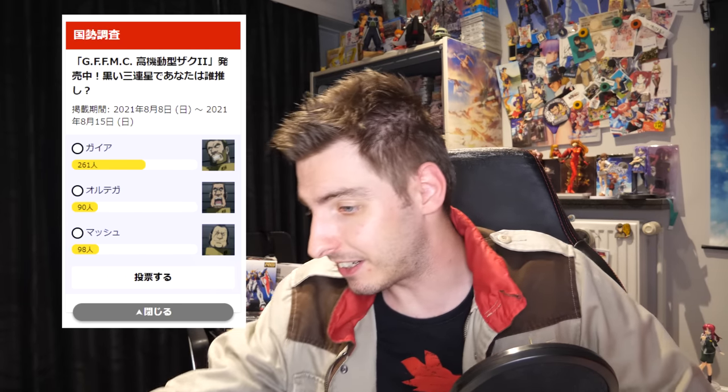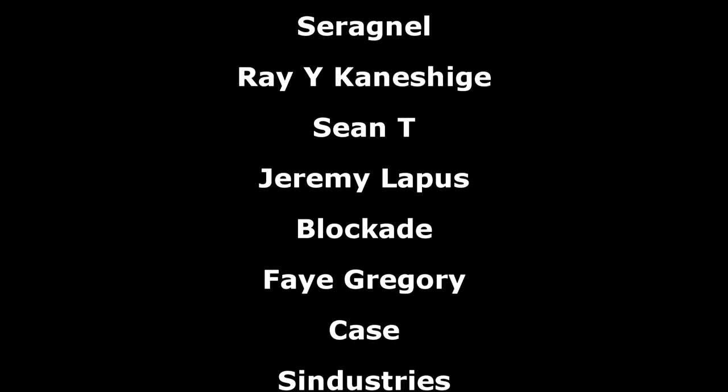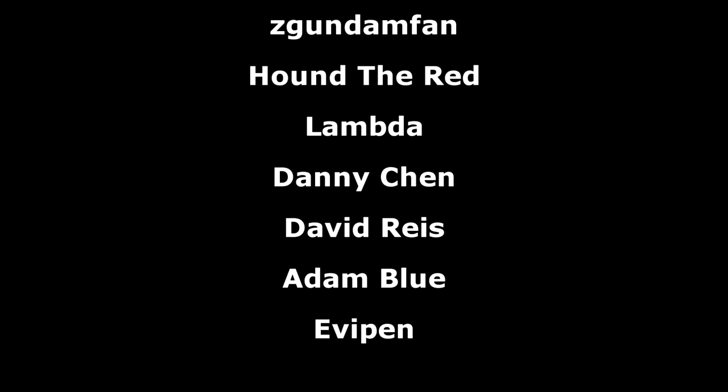And that's everything for this week's Gundam news. As always, a big thank you to the Patreon supporters. I hope everyone watching has a great evening, and I'll see you all next week with more Gundam news.